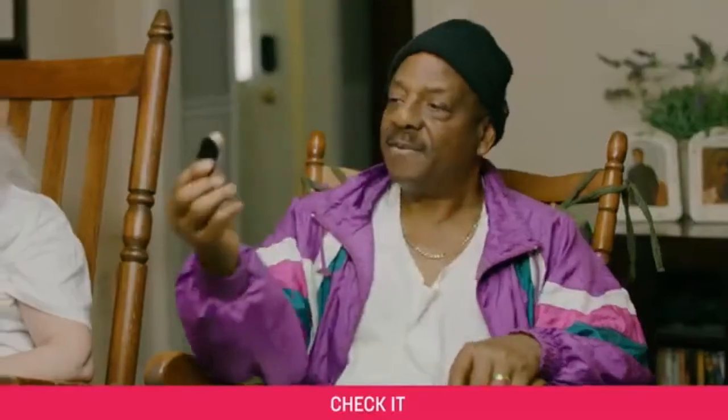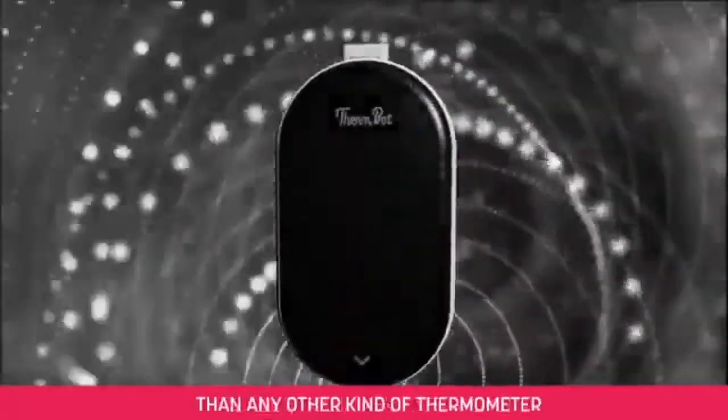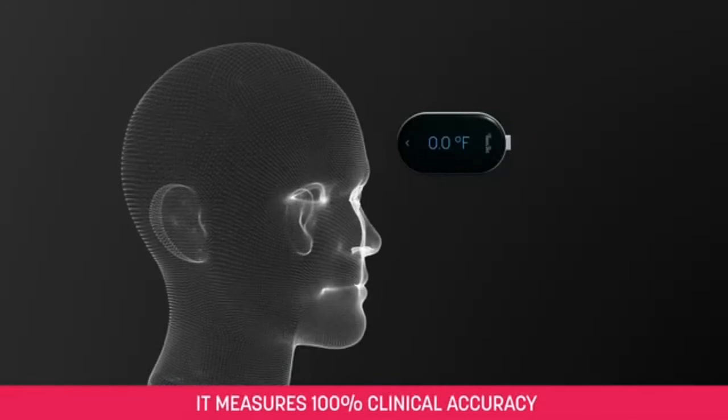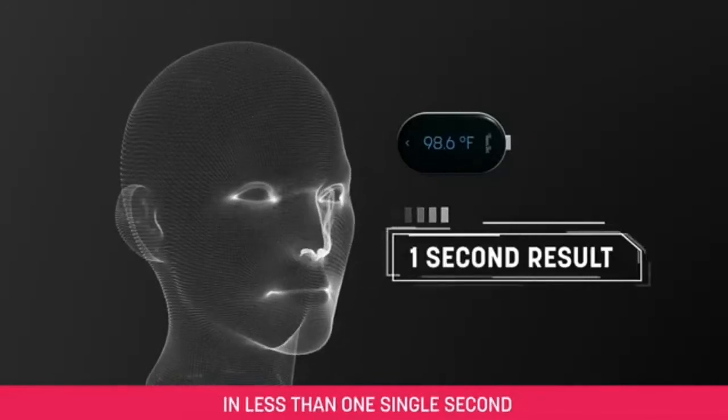Check it! This is ThermBot. It's smaller, faster, and smarter than any other kind of thermometer. It's totally contactless. It measures 100% clinical accuracy in less than one single second.